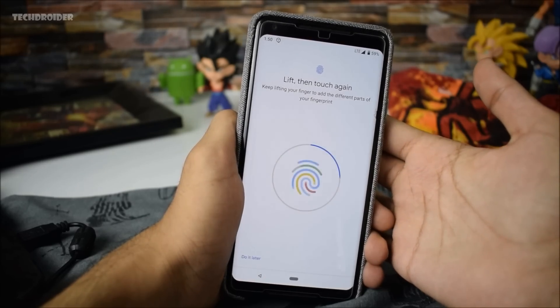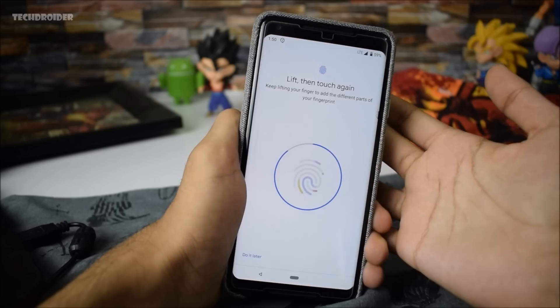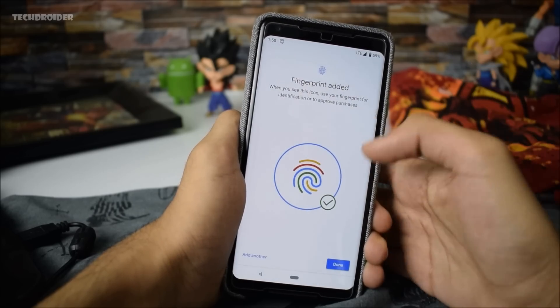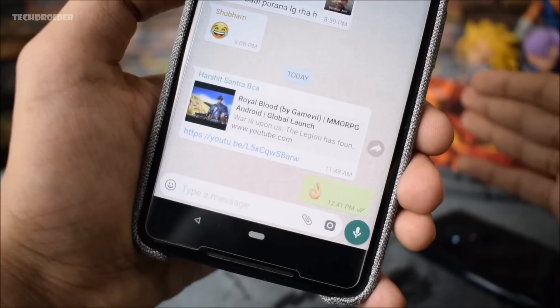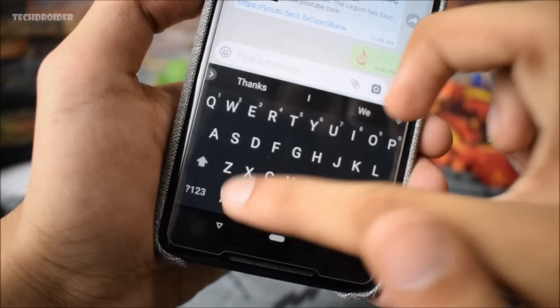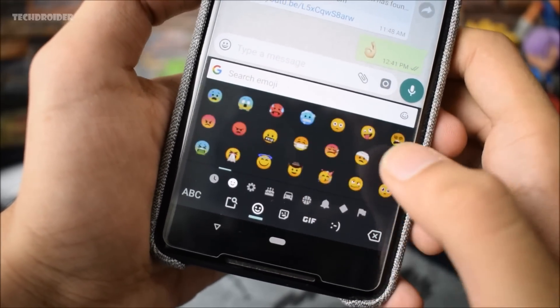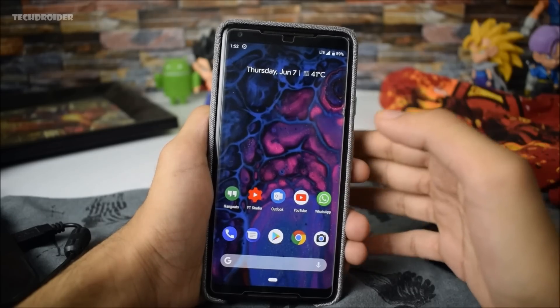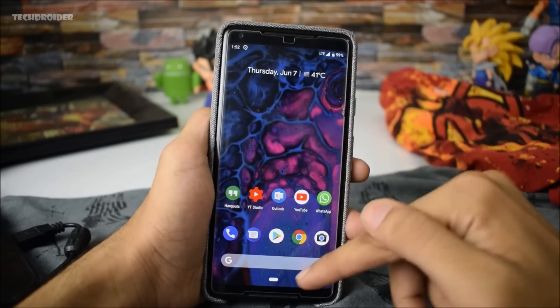The fingerprint sensor icon is now colorful, which really looks nice and beautiful. The next major change is that Google has actually added 157 brand new emojis, which you can find on the Gboard. There are tons of new emojis, and with this update Google mainly focuses on stability improvements and the smoothness of the system.